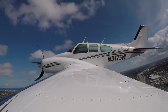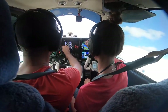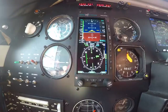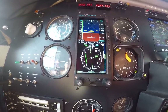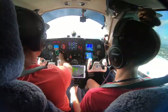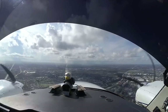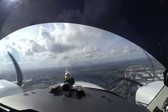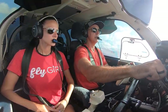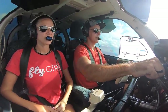At 400 feet: November 3175 whiskey, maintain 2,000 feet, contact Miami departure. Departure: Baron 3175 whiskey, 1.2, climbing 2,000 on a 315 heading. Miami departure, radar contact — maintain 3,000. 15 right approved. Traffic 11 o'clock and a mile, westbound, 900 feet. 15 right and 3,000.